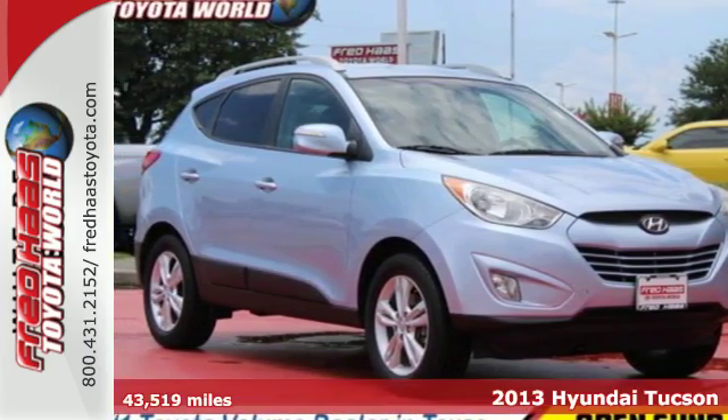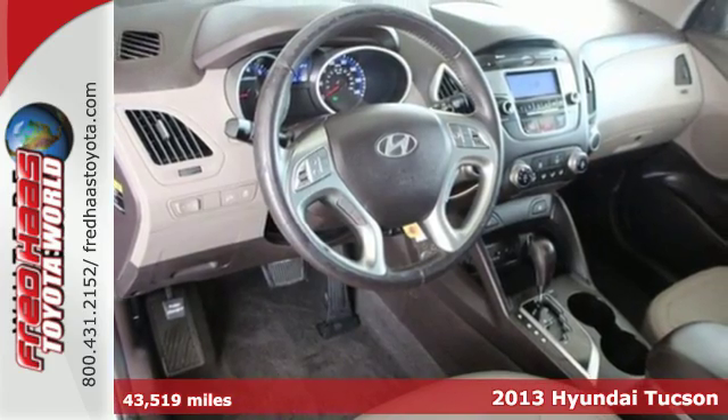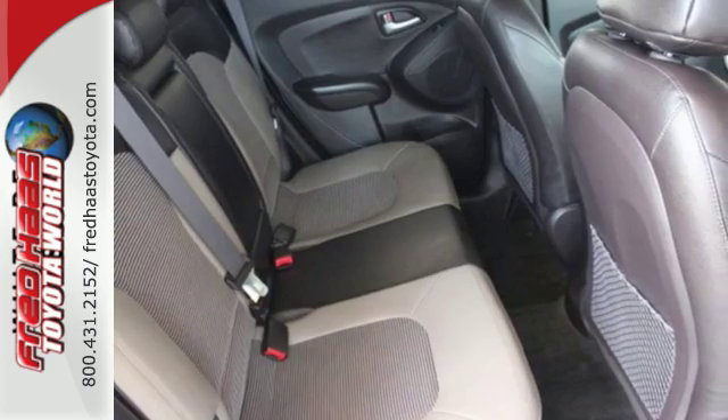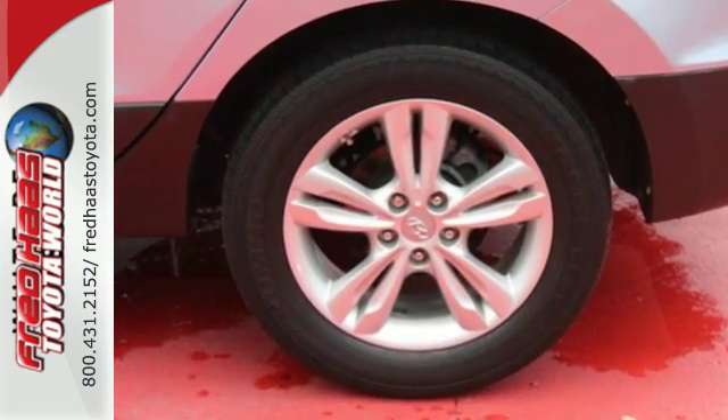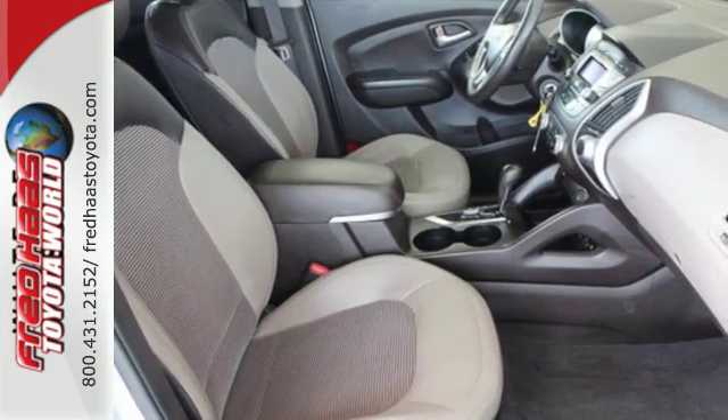Here's a 2013 Hyundai Tucson. This Tucson covers all the essentials. It even comes with some nice extras like a rear spoiler, keyless entry, and a CD player with MP3 decoder and USB port. It certainly doesn't feel like the budget-conscious offering it is.